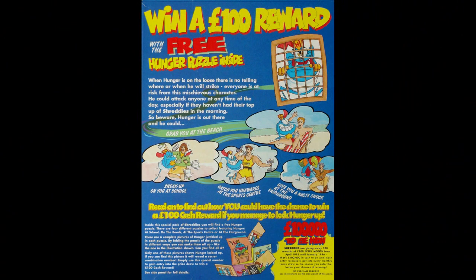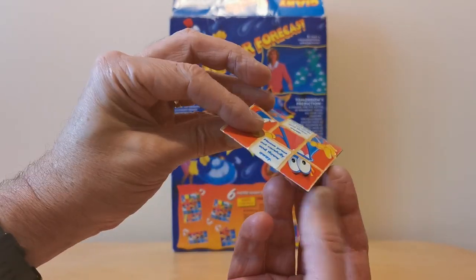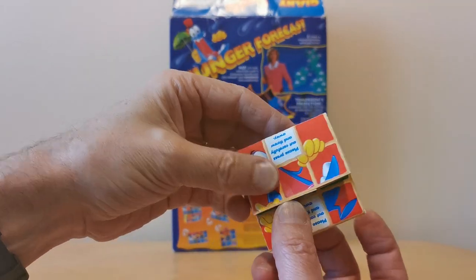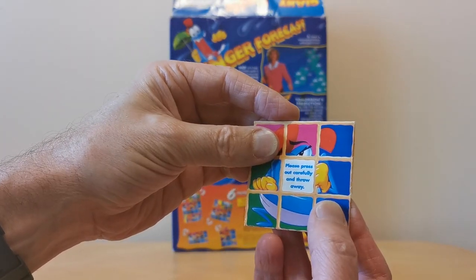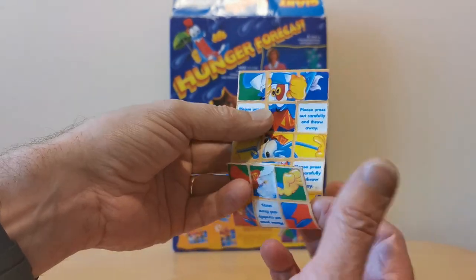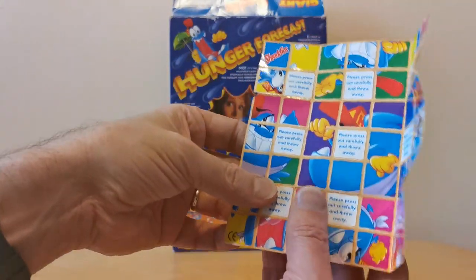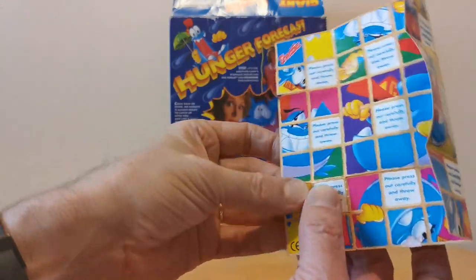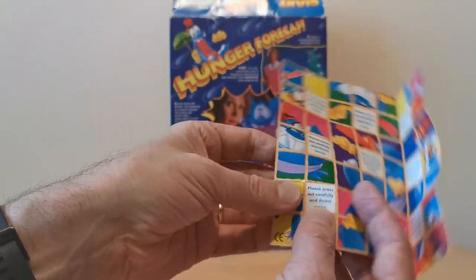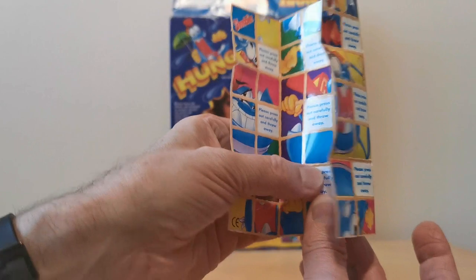One of the other Hunger promotions was the Hunger Puzzles from 1995 — I've already featured that on What's in the Box, so check it out if you haven't seen it. Now let's look at this one: the Giant Puzzle. It came as just this piece of card, saying 'Please press out carefully.' I tried to unstick it, but because it's been unused for 25 years the glue has become very solid, so I pulled all the pieces out as instructed.